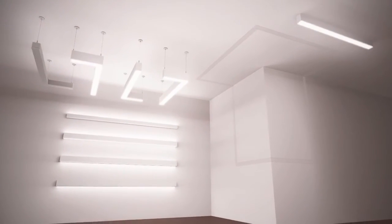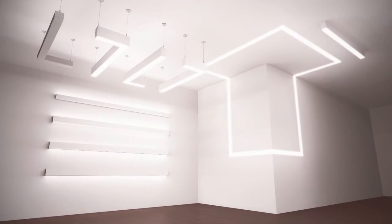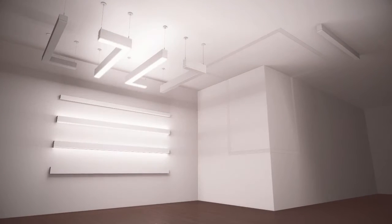Now available in suspended, surface and wall mount versions, as well as the popular recessed, TruGroove LED offers a sophisticated palette of direct, indirect and combination distributions, allowing you seamless integration into any layout.